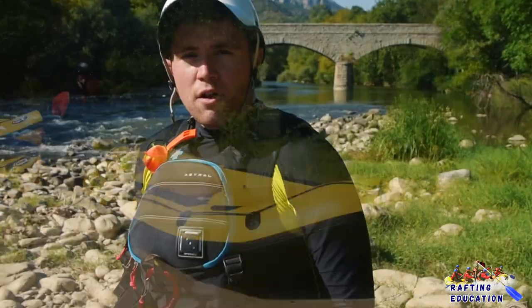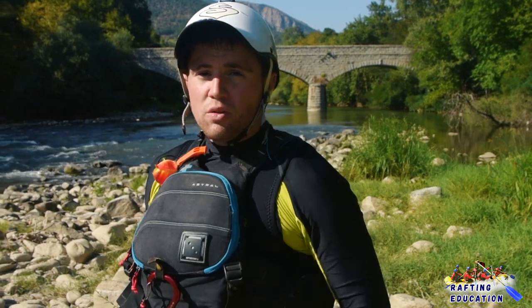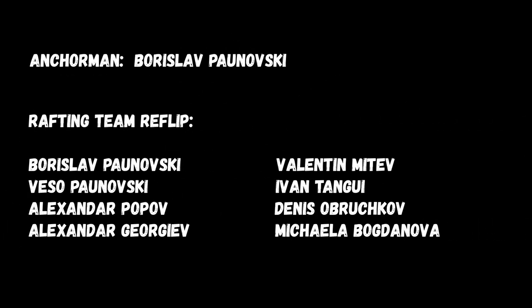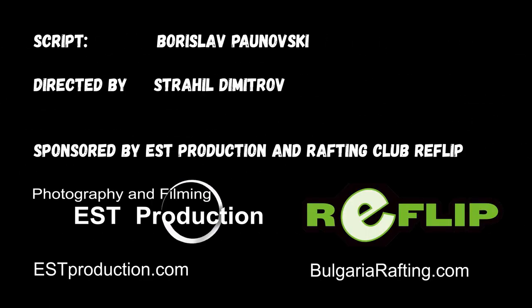Okay guys, that was it with our first introduction episode of Whitewater Rafting Education. To help us keep this series up, you can make a donation — for more information, see the link below. Stay tuned, have fun, and see you on the river.